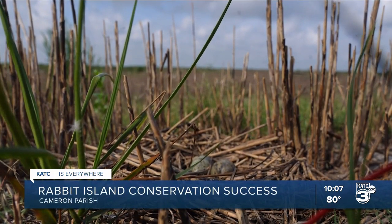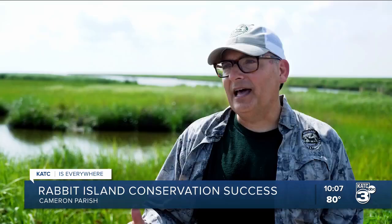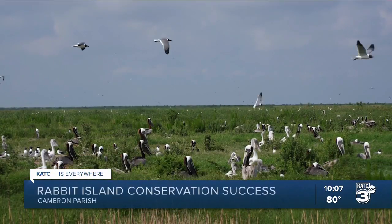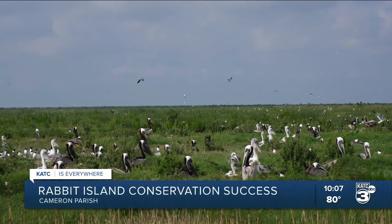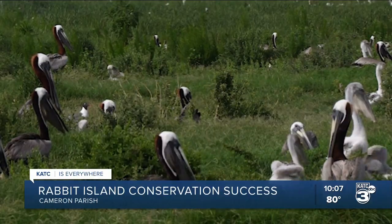Crucial though it is, its survival wasn't close to being guaranteed. The problem that we had, and we had this with a lot of our colonies, is erosion, subsidence, all of these different factors, both environmental and anthropogenic. Before efforts to restore the island, the birds that nested there were susceptible to floods and water intrusion as the island withered down to just a little marsh.